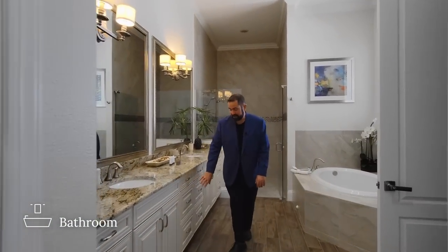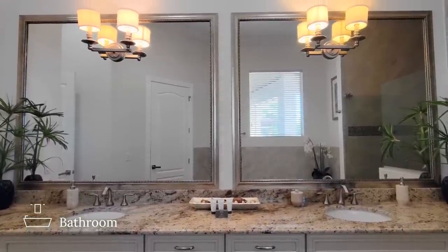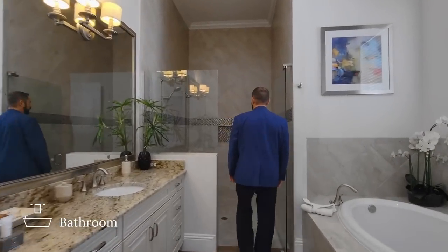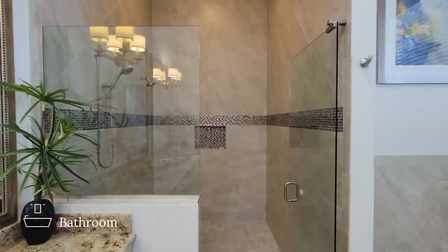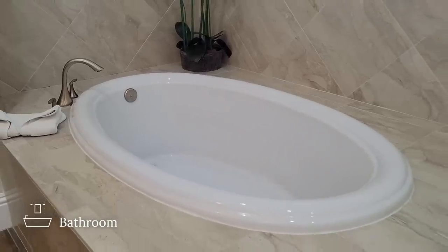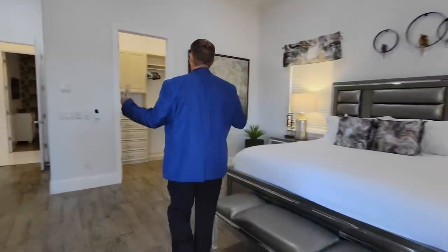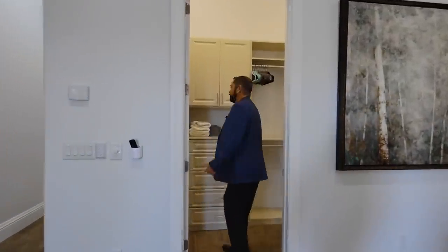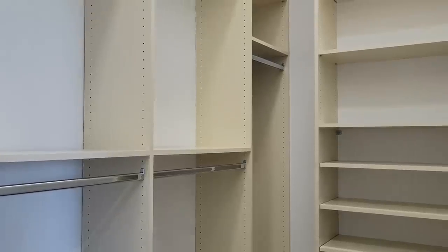The primary bathroom features beautiful cream-colored cabinets, solid surface countertops, dual sinks, framed mirrors with light fixtures, and a large shower with multiple shower heads and beautiful accent tile going all the way up to the ceiling. Right next to the shower is a tub surround with tile and a picture window looking out to the back patio. There's also a water closet, a linen closet, and a spacious primary closet — appropriately sized for a vacation rental.